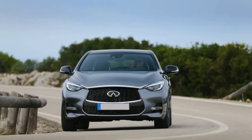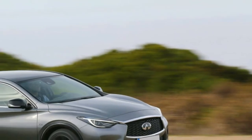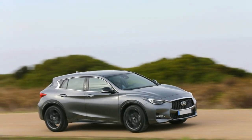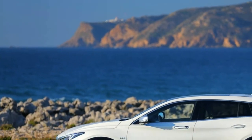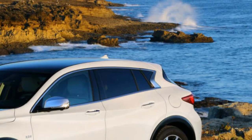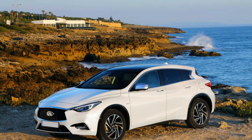Our opinion: the Infiniti QX30 is a Mercedes-Benz GLA with an Infiniti-styled body kit. The suspension and powertrain originate from Germany, and that suits us fine. Turbocharged four cylinders are as common as heating and cooling nowadays, and this one — a 2.0-liter with 208 horsepower and 258 pound-feet of torque — is a peach. It hustles through traffic effortlessly and settles down nicely when you just want to cruise.